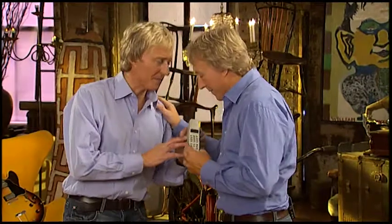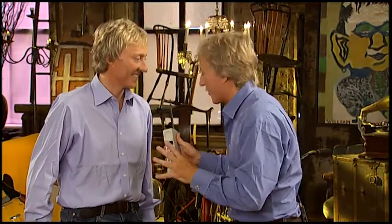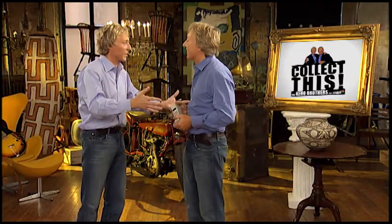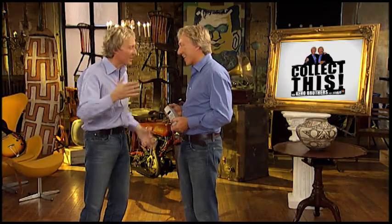Hey Les, remember these? How could I forget them? I mean, for $4,000, you had something that was magical. You were on the telephone, but you weren't in a phone booth. It was only like a couple decades ago that the first cell phone hit the street. We've come a long way, baby.